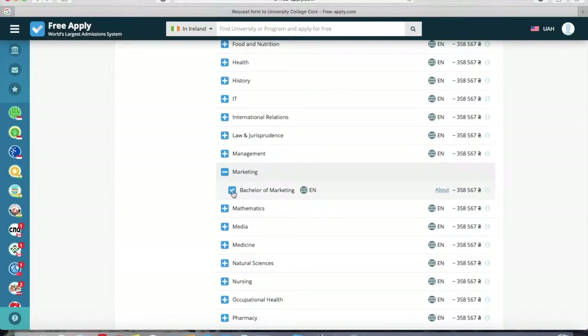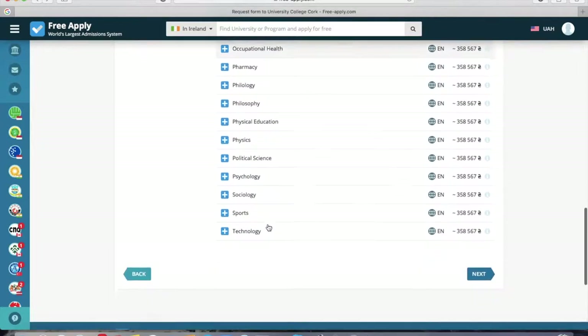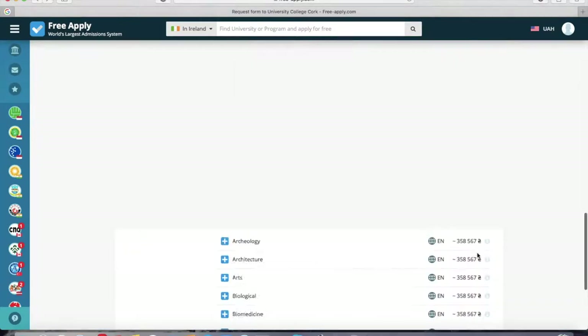I'm also interested in mathematics, so I want to select that too. You can read more about any program. You can choose both programs at the same time. Now we click Next.